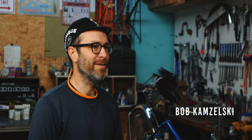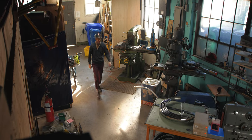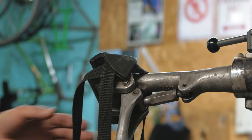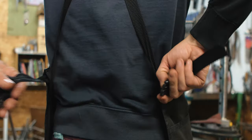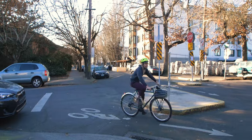My name is Bob Kamzelski. I'm the owner and operator of Bantam Bicycle Works in Portland, Oregon. I make custom steel bicycle frames. Mostly I make bicycles for traveling as opposed to racing — touring bikes and adventure bikes.